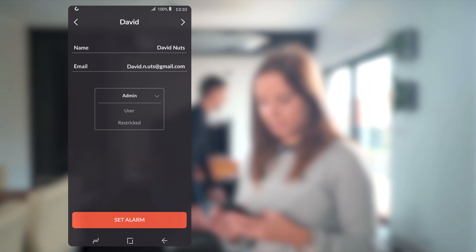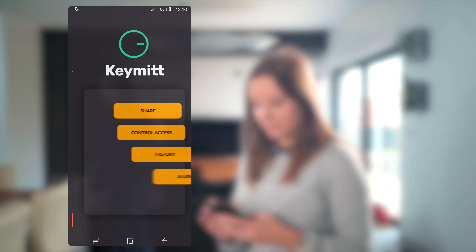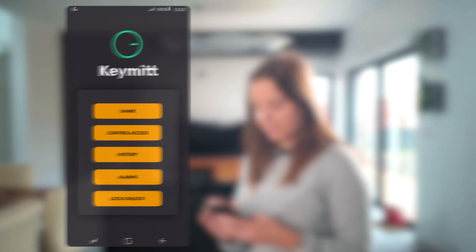You can also share access, see the history of entries, set alarms for unwanted activity and more using the app. It's convenient.